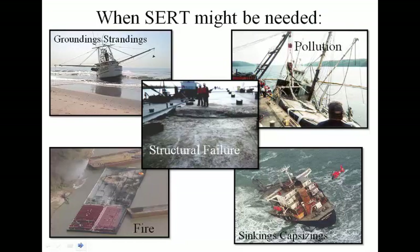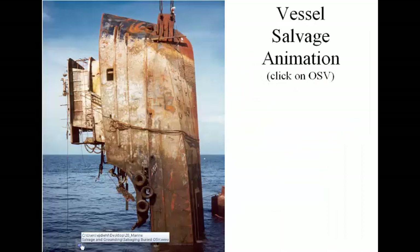When might you need the CERT? Really, whenever a marine casualty happens, you may need the CERT. You evaluate based on the capabilities you have organically at the sector. If you need more capabilities than you have, call the CERT to get them in for appropriate assessments. The next clip shows an offshore support vessel that was stuck in the mud, going through the righting operations.